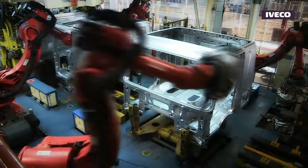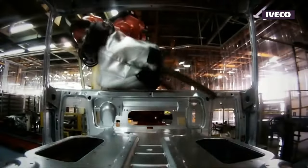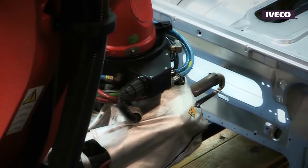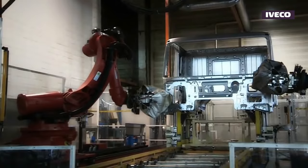Robotic arms equipped with welding tools are often employed for welding consistency and accuracy. They follow predefined welding paths and patterns to ensure precise and uniform welds.